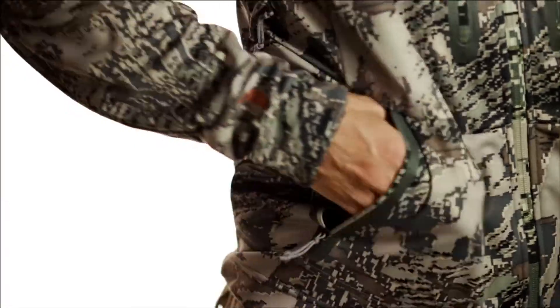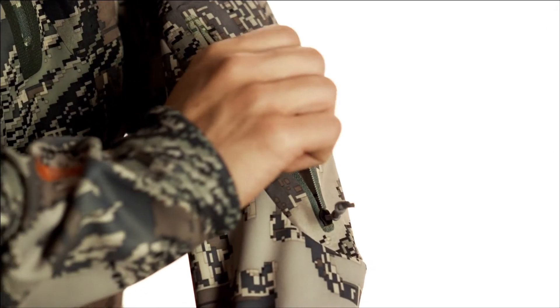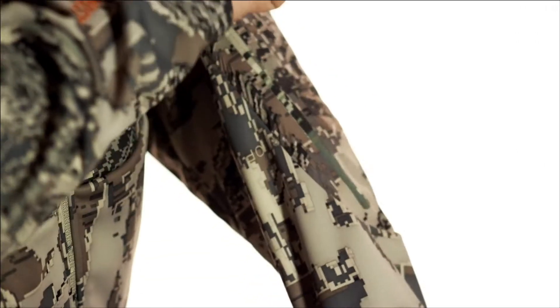From a rangefinder to a GPS unit, two zippered hand pockets, two chest pockets, and a single breast pocket cache a multitude of gear. The strategically located forearm pocket is perfect for a diaphragm call or wind checker.